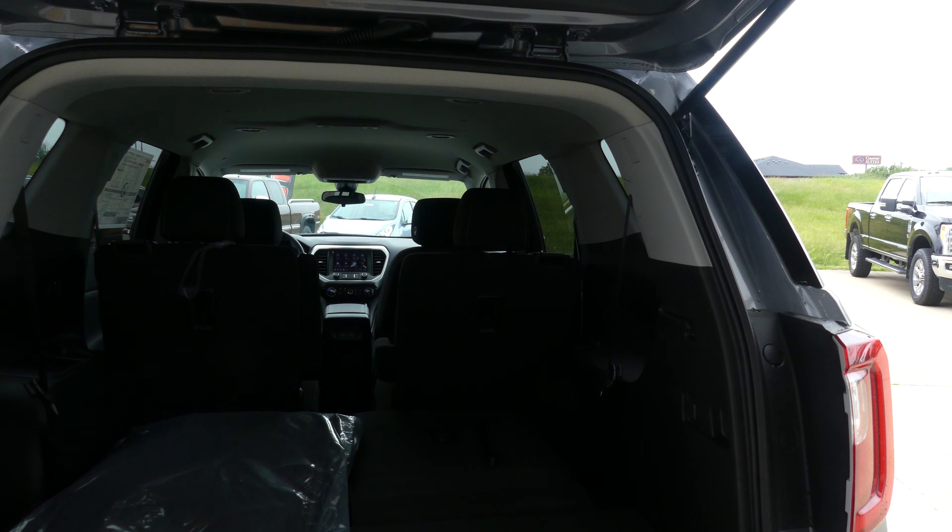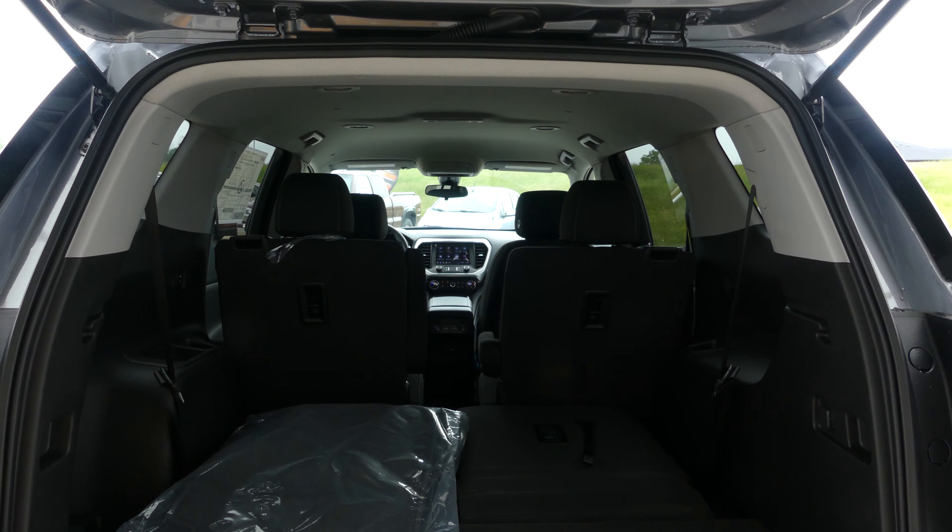Large and spacious rear cargo area with a split third row that's currently folded down for more cargo space.